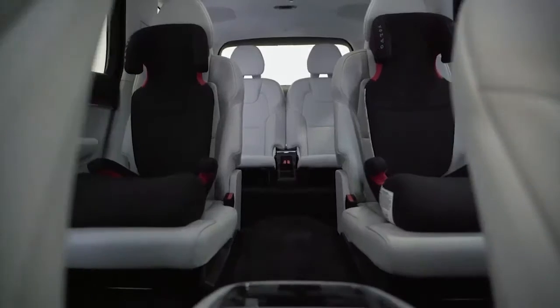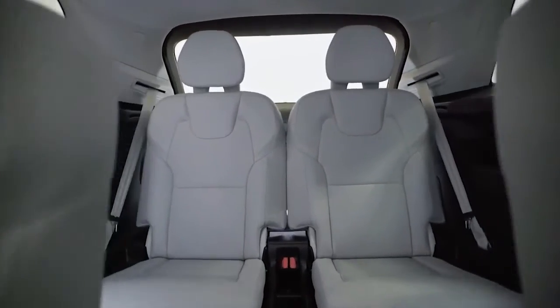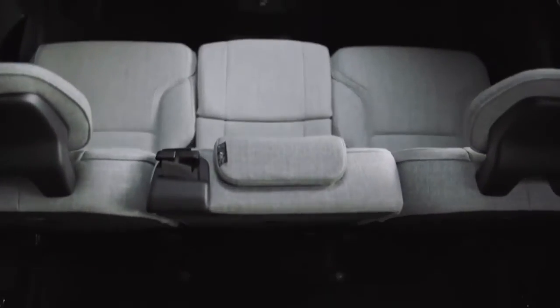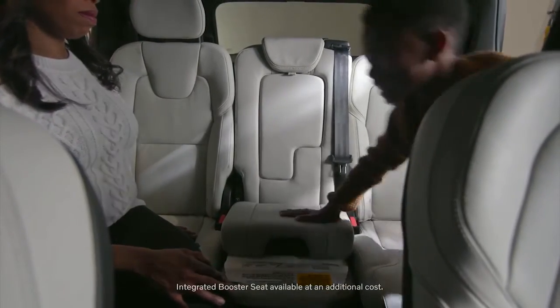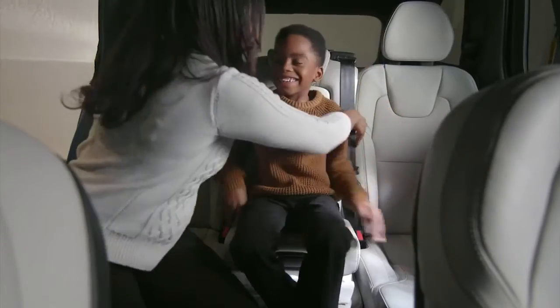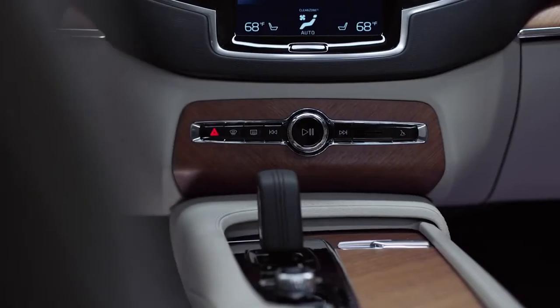The XC90 is available in a six-seat or seven-seat configuration. This one is the six-seater, which gives my kids easy access to the third row. If you have the seven-seat configuration, we have an integrated booster right in the middle, so you don't have to worry about the hassle of installing one. When you settle into the cabin, you can appreciate one of the comforts of home — Wi-Fi. Turn your XC90 into a rolling hotspot to keep the little ones entertained on their devices. Of course, they'll need to keep those devices charged, so it's nice to know that USB, USB-C, and wireless charging is easily at their disposal.